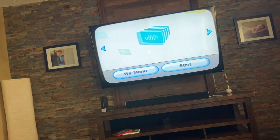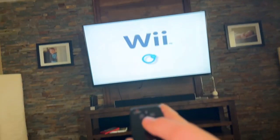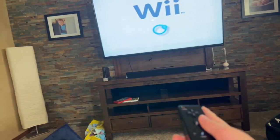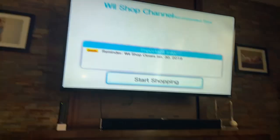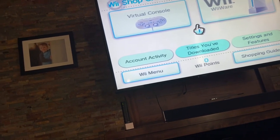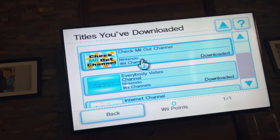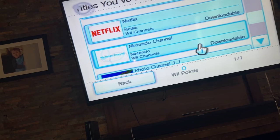Let's click Start. We're going to start shopping — titles you downloaded. I'm waiting for this thing to load, and we're going to download the Nintendo Channel.